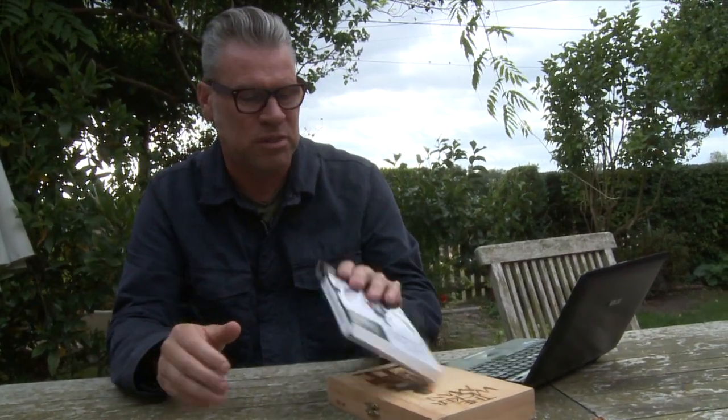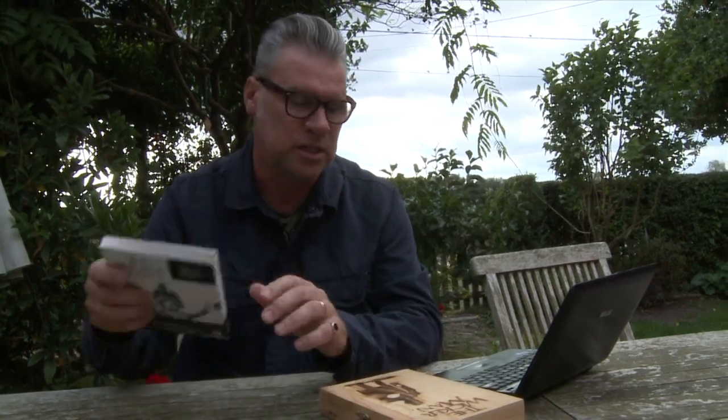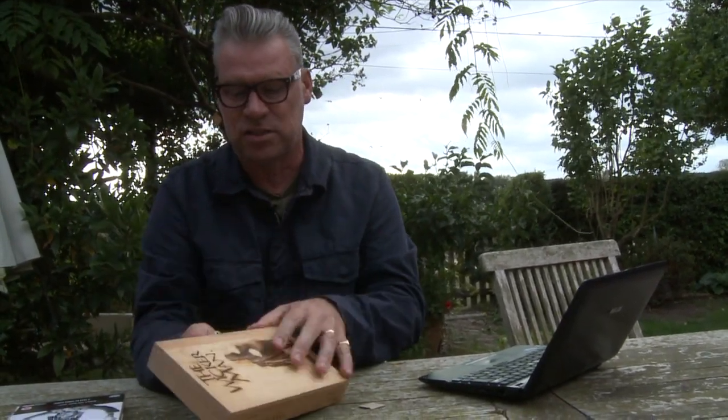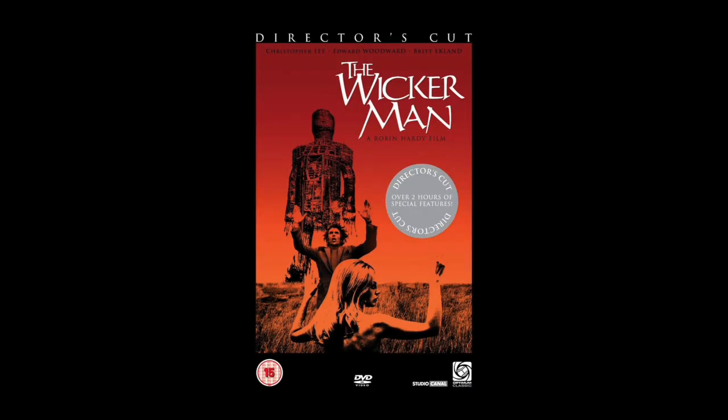It was restored for a DVD. There are numerous versions. There's a restoration with a commentary by me, Christopher Lee, Edward Woodward, and Robin Hardy. This is a collector's edition — it comes in a kind of Wicker Man-style box with loads of inserts. Loads of different versions.